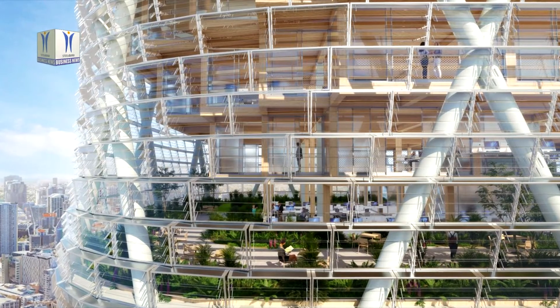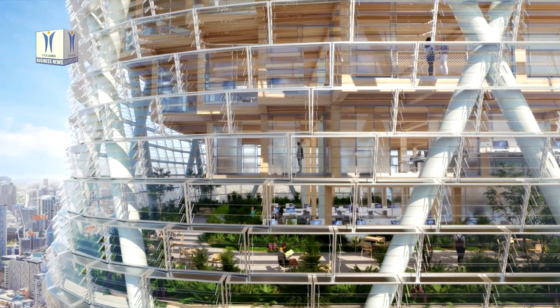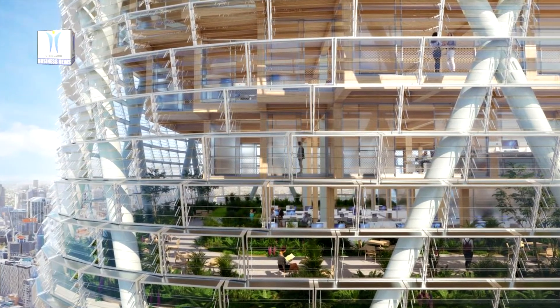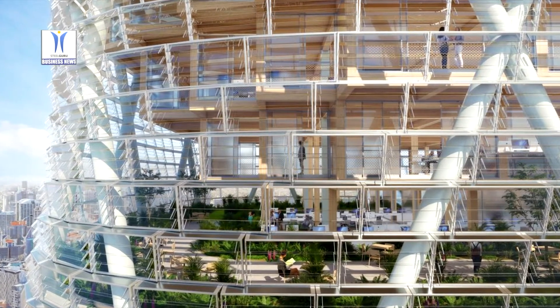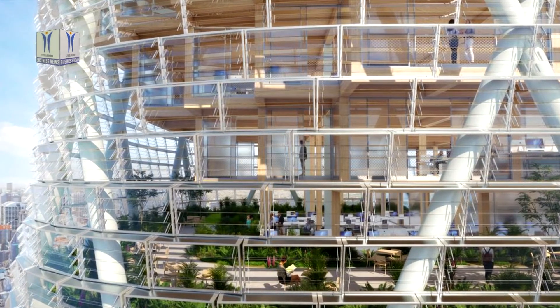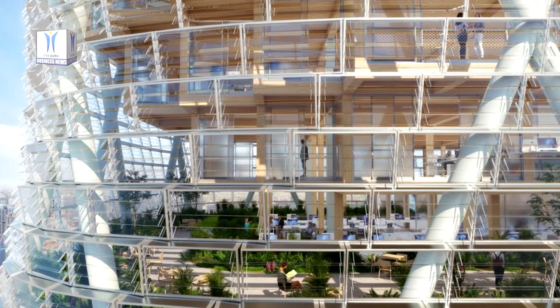Shop and BVN found an elegant way to tie a structural element of the building to one of its most aesthetic facade attributes. The tower includes a steel exoskeleton that supports the mega floors between neighborhoods.